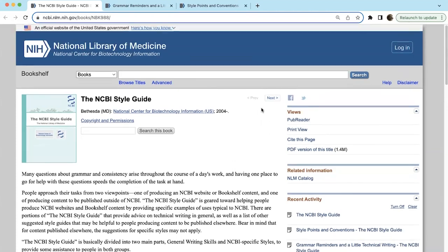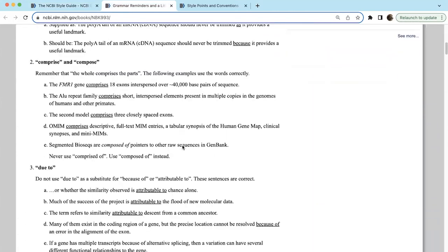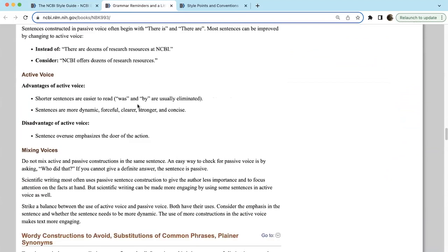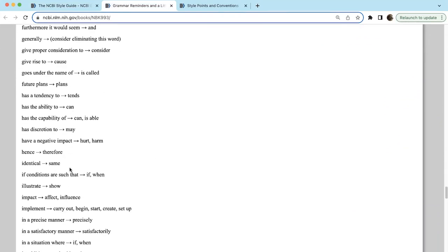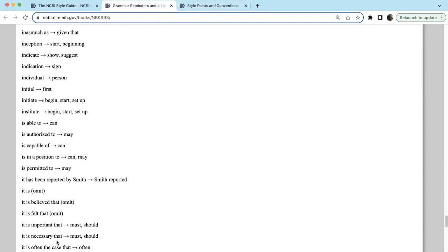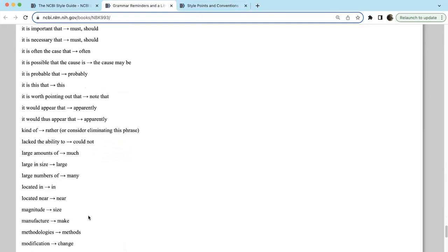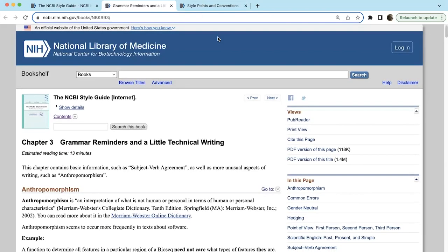Here's that NCBI style guide from the National Center for Biotechnology Information. It's a free book — anyone can look it up. They've got some really great sections, including grammar reminders and technical writing, which covers common grammar errors, tenses, subject-verb agreement, passive voice, and active voice. I really love the whole section of things you can cut out or change to make your writing simpler: for example, 'it has been reported by Smith' — just say 'Smith reported.' Or 'it is felt that' — you can just remove that. Or 'necessitates the inclusion of' — just say 'needs' or 'requires.' This is a helpful tool for simplifying your writing.